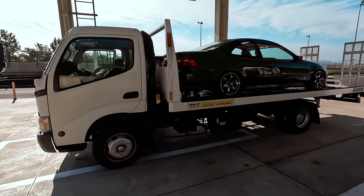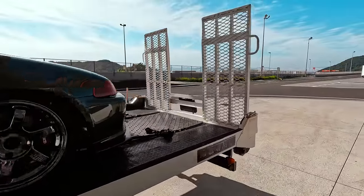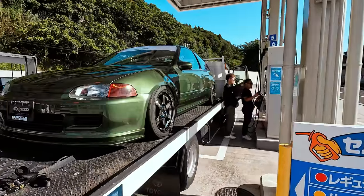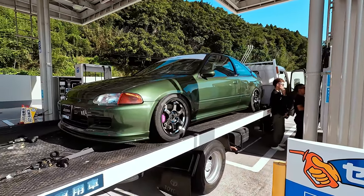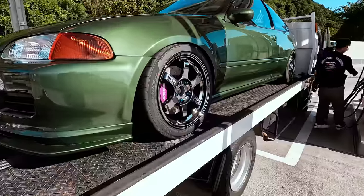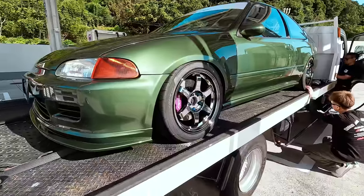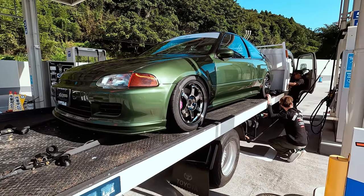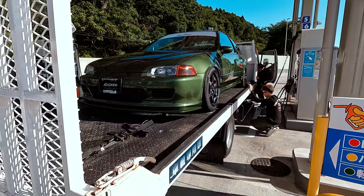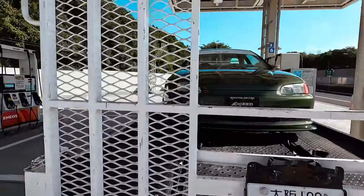At a rest stop getting some gas. We're about 40 minutes away from the event. It's bright and early but the crew is all together now, looking pretty good. Mori actually came all the way out from Osaka, then drove all the way to Tokyo to pick us up, and now we're heading to Sendai — a total of like 10 hours of driving for him. Dude, it's crazy.